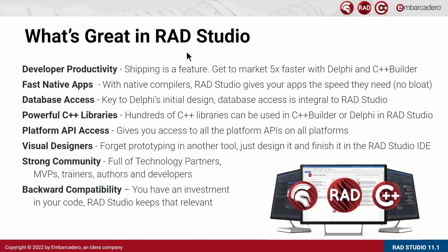We also offer one of the best in the industry database access layers with FireDAC and other third-party libraries. Database access is key to the initial design of Delphi and is an integral part of RAD Studio. We also allow, if you're using C++ Builder, access to hundreds of C++ libraries that can be used in both Delphi and C++ Builder via RAD Studio. We offer platform APIs on all platforms, so if the components and libraries we offer do not cover the specific API you need to call, you can go low level and call any of the platform's APIs.